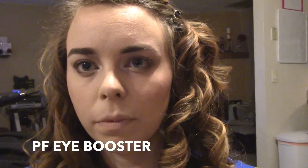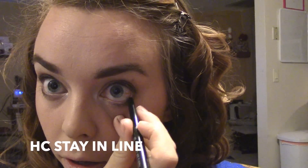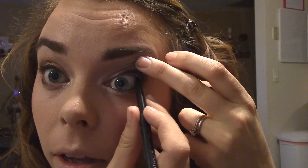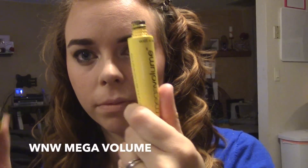For my eyeliner today I'm using the Physicians Formula Liquid Eye Booster Liner in black. It is so nice for getting into the inner corner and making really tight lines. I'm doing just a tiny little wing. Then for my waterline I'm going in with a Hard Candy Stay in Line black eyeliner, and I'm going to do my tight line too.